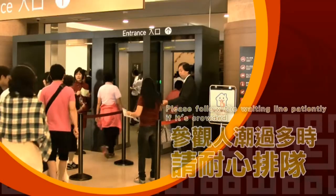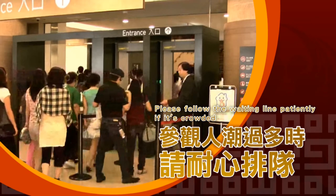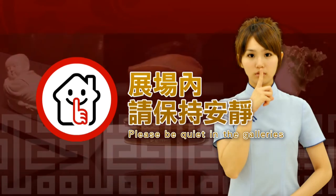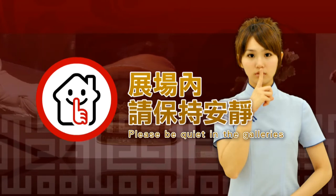If there is a high volume of visitors, please wait patiently in line and respectfully follow the guidance of museum staff. Please remain quiet and keep the volume low in the galleries. You will have a meaningful experience if you appreciate the artifacts quietly.